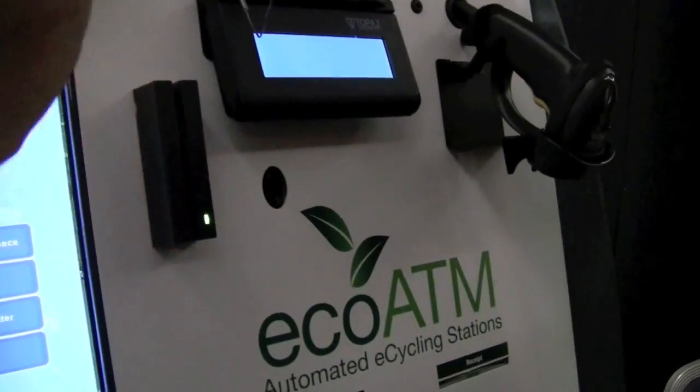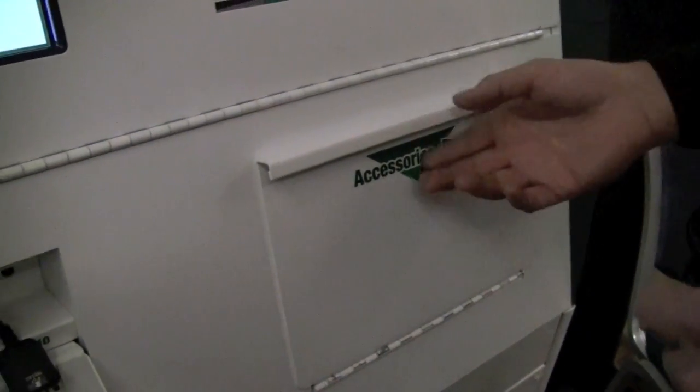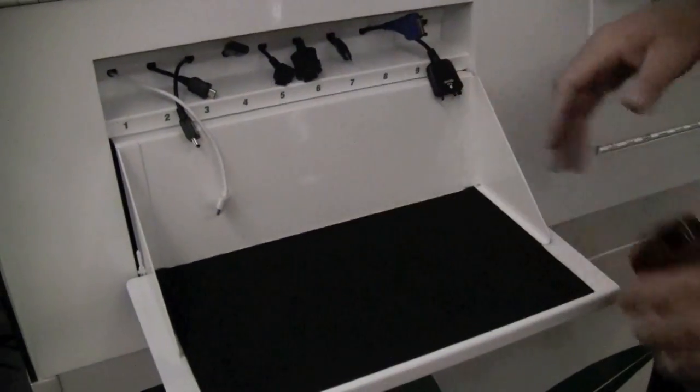If we were to take money back, you'd swipe your card in here, and then you just put the phone inside there — it would dump inside here. It's a different looking mechanism we have in the lab; we haven't rolled that out yet, but it's on its way. We also collect other information for secondhand dealer laws — signatures, driver's license swipe, if that's required.